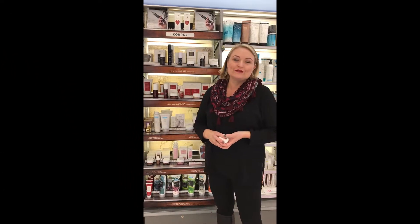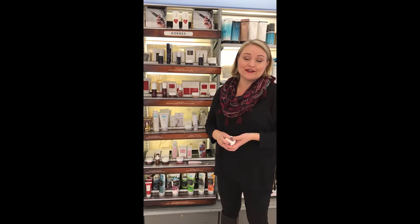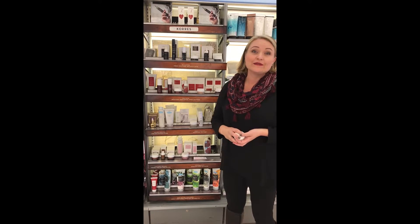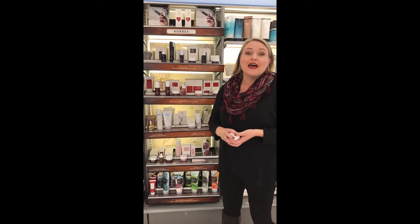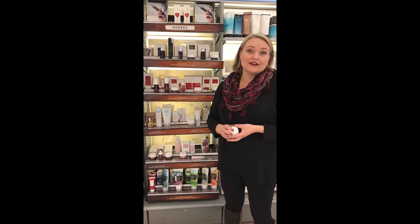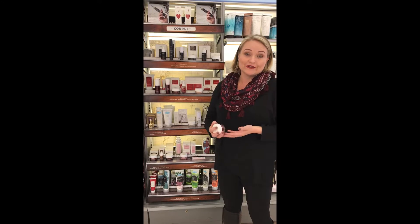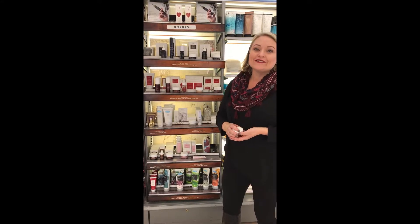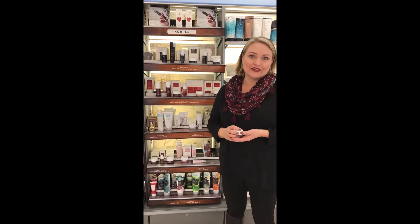Thank you so much, Miranda. So I thought I would talk to you today about Coraz, which is one of the smaller brands we have here in our department. To me, it's one of the most overlooked — it's a really amazing line. It's based out of Greece and has been around since about 1996. The founder was actually a pharmacist and he hired a chemical engineer to be his partner. They fell in love and got married, so they're the owners of the brand now. I would say they're world leaders in botanical ingredients.